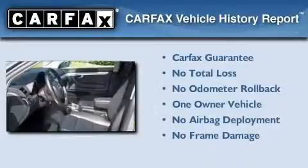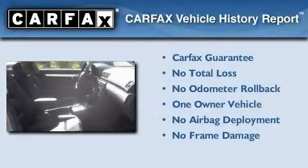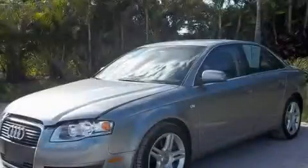This car has had only one owner and it qualifies for the Carfax buyback guarantee. Stop by today and test drive this automobile for yourself.